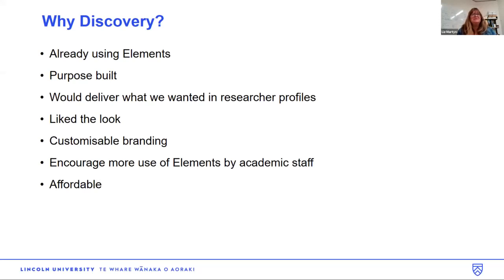We ended up using Elements because we were already using it very well and staff were quite used to it — it was a nice bit of purpose-built software. When we started looking at Discovery, we realised it would give us exactly what we wanted in our researcher profiles. We did like the look of it. The fact that it had customisable branding was good for us, but it wasn't over the top — it kept us within quite a good design set of rules, so we didn't have to keep going back to people who wanted things changed all the time. We wanted it to encourage more use of Elements by academic staff, especially for publication information. And by no means least, it was very affordable.